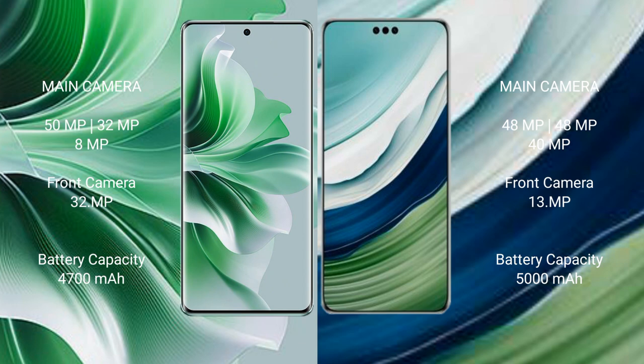OPPO Reno 11 Pro features a triple rear camera setup: 50MP, 32MP, and 8MP, with a 32MP front camera. Huawei Mate 60 Pro Plus features a triple rear camera setup: 48MP, plus 48MP, plus 40MP, with a 13MP front camera.